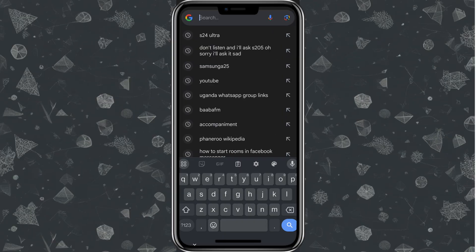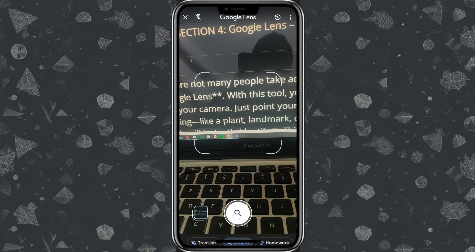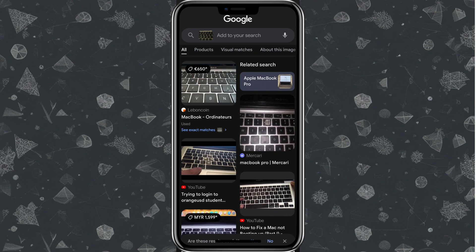This is a feature that many people are not taking advantage of — Google Lens. With this tool, you can search using your camera. Just point your phone at anything like a plant, landmark, or product, and Google will instantly identify it. I'll tap the camera icon and search — it has brought up MacBooks. Wow, that's amazing!